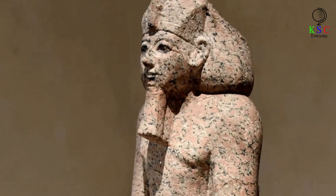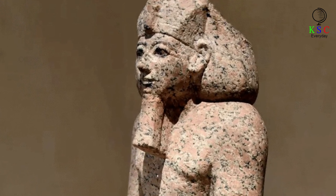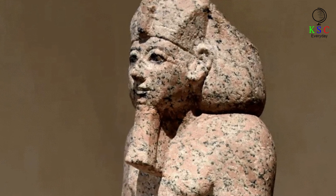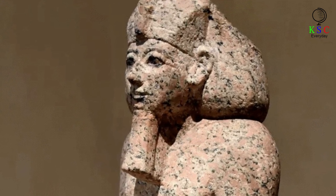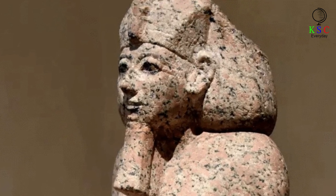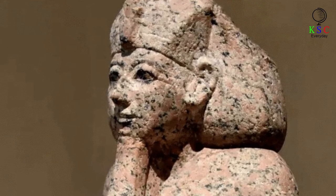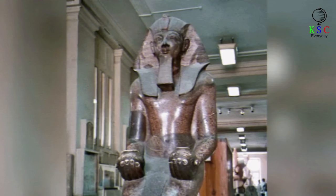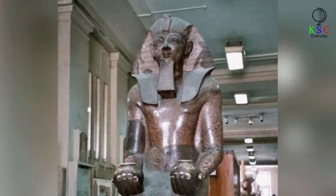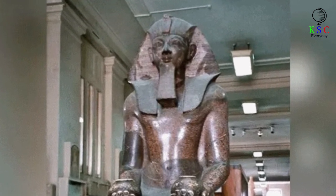Hatshepsut ruled Egypt for 21 years and died around 1458 BC. Though she was not fondly remembered after her death — her stepson and co-pharaoh Thutmose III, now ruling alone, did his best to wipe her memory from history. Alternatively, a number of researchers believe various acts of vandalism happened some time after Thutmose III's own death. Whoever attempted to expunge Hatshepsut's legacy did their best to make a thorough job of it — monuments and statues commemorating her were defaced or destroyed altogether.